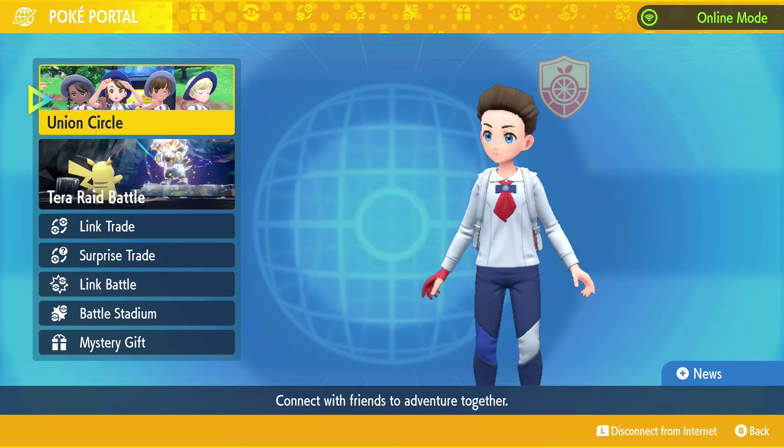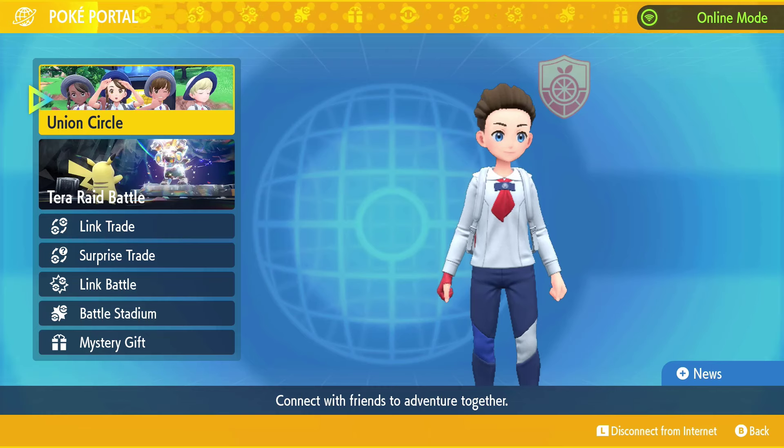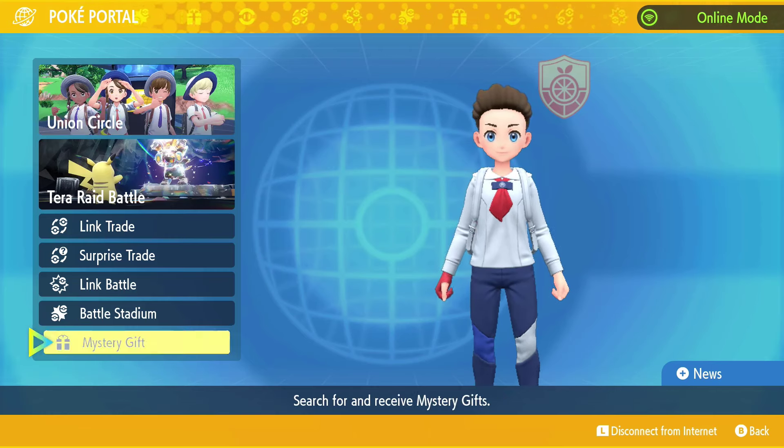Hey guys, welcome to a brand new guide video. Today a new mystery gift has dropped — it is a new Rotom phone cover. If you want to get this mystery gift, you need to go down to the mystery gift option.